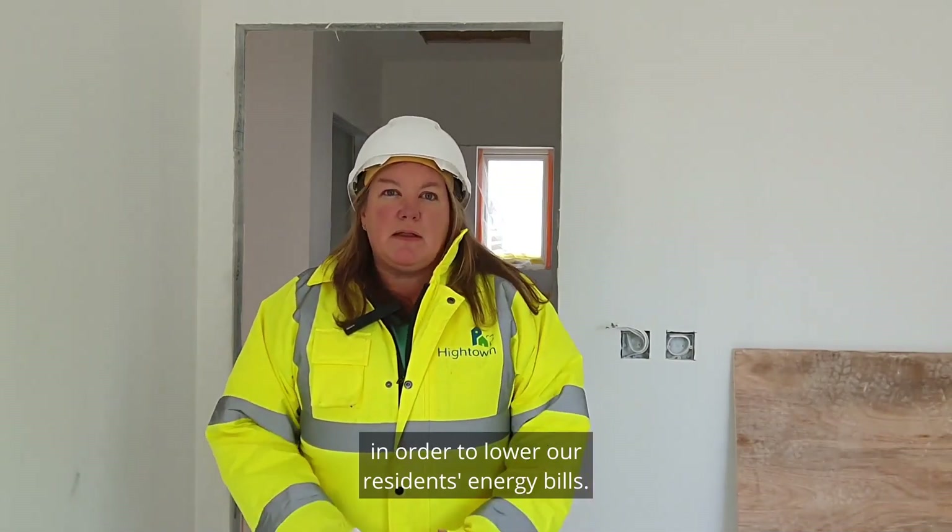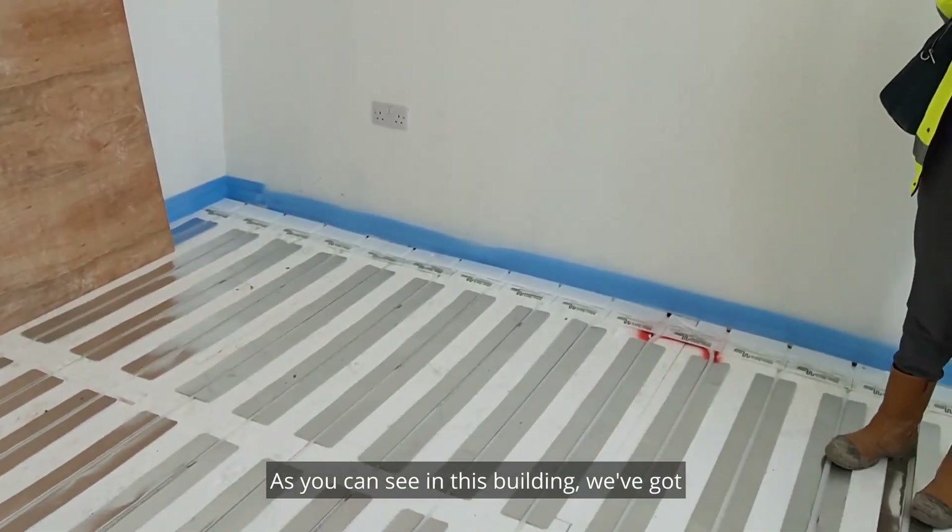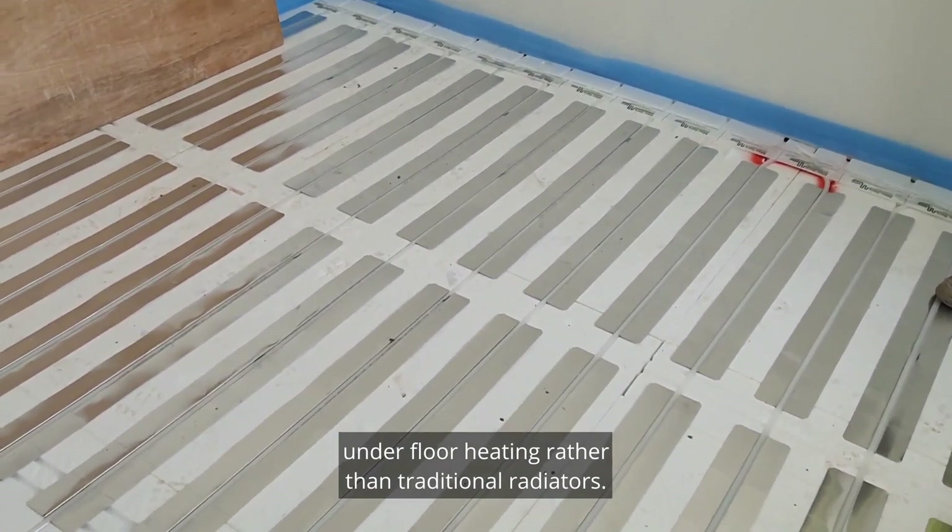This is our first scheme of 100% air source heat pumps, which will provide the heating for the development. As you can see in this building, we've got underfloor heating rather than traditional radiators.